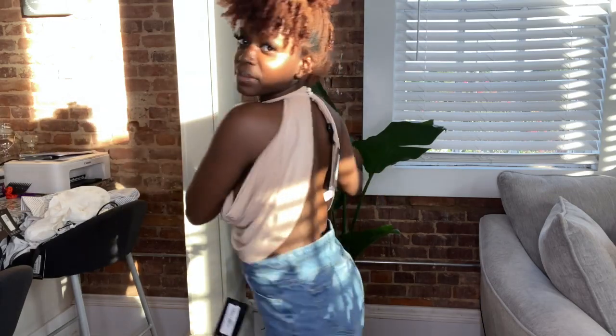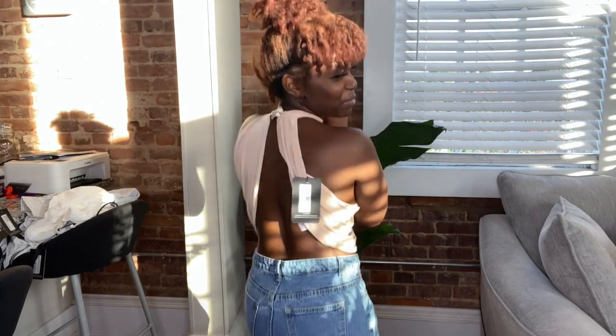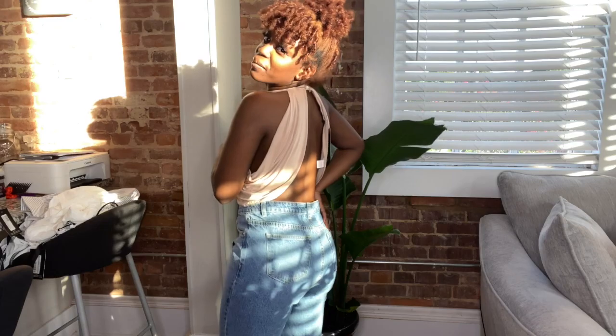Y'all, this top is so freaking cute! It's giving me like classy vibes — like holy in the front but the back is cute. It looks great with these jeans too, though I'm not sure if I'd wear it with the jeans.